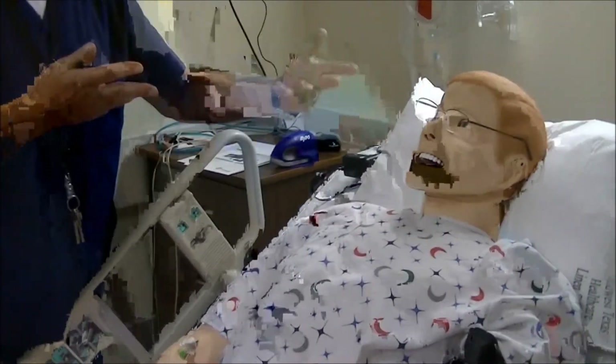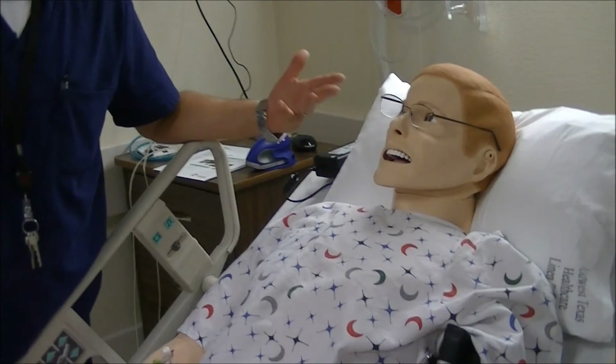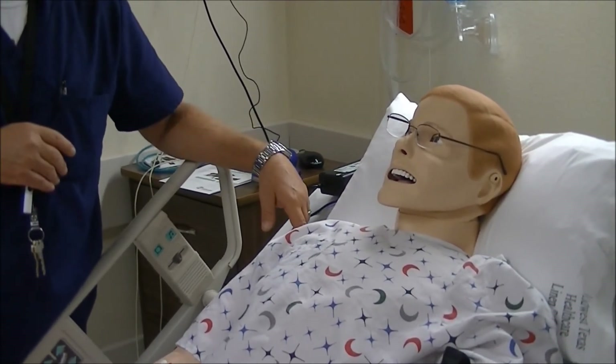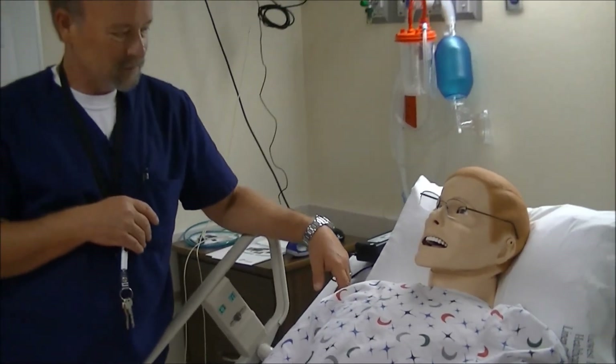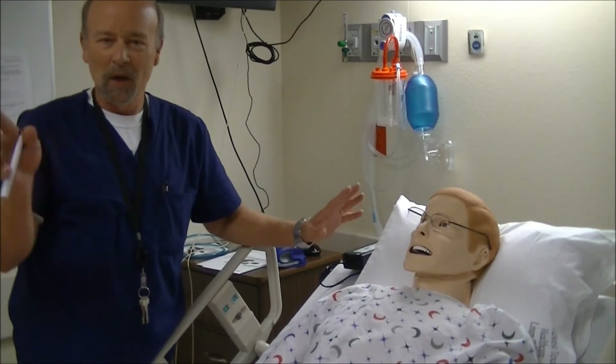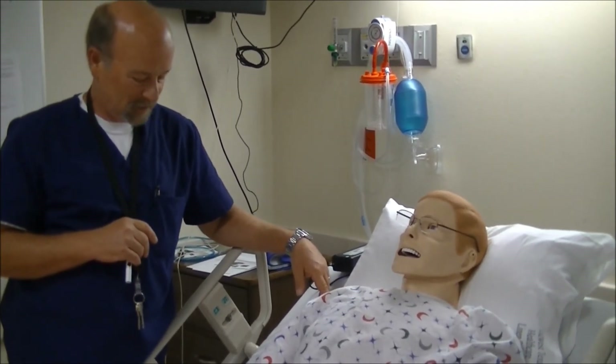If I activate the program, he'll do things like sweat, froth at the mouth, and have seizures. Students really like him because he does things that none of the other mannequins do.